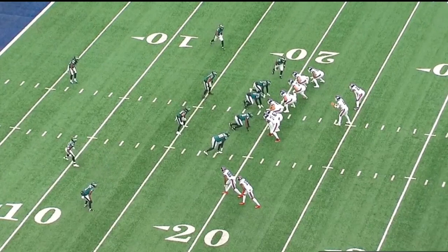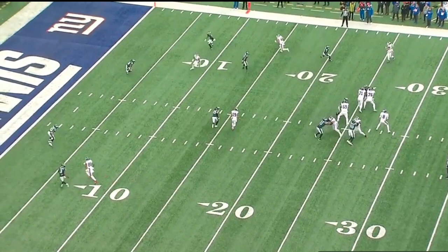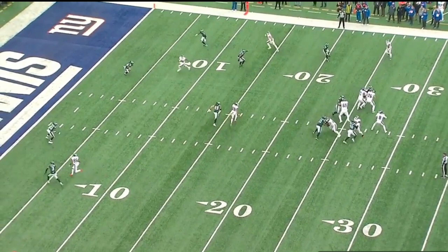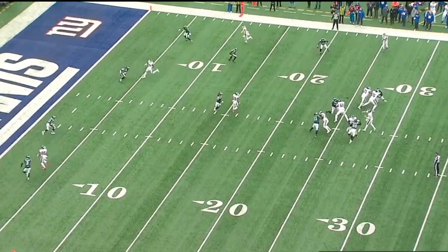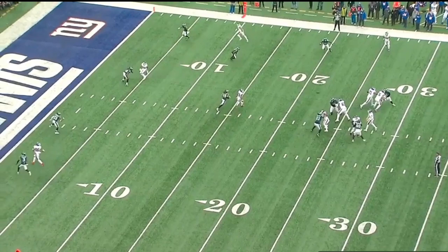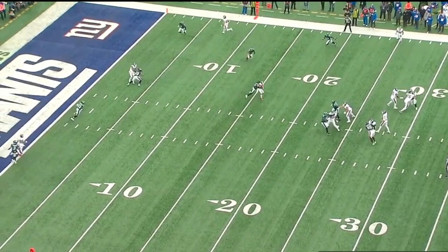Galladay is at the bottom of your screen, number 19, lined off the line of scrimmage. He's going to run a drag. DJ's going to hit him and he's going to drop it. I kind of blame this on DJ and Galladay, but more on DJ — he wastes a long time to throw the ball. You see someone coming open around the 10-yard line, might be Evan Ingram. He doesn't pull the trigger there, checks off, and throws it to Galladay late while Galladay has the linebacker breathing down his neck. Still got to make this catch with his reputation as the contested catch king — got to catch the ball right there.